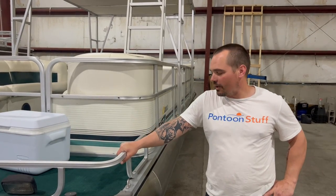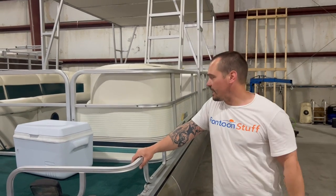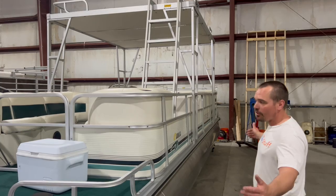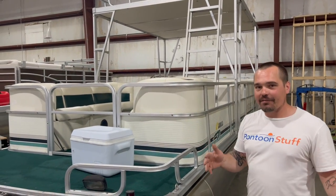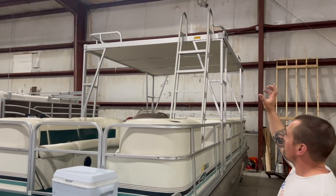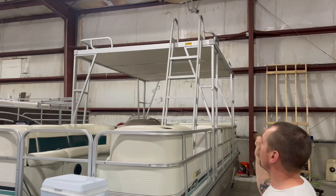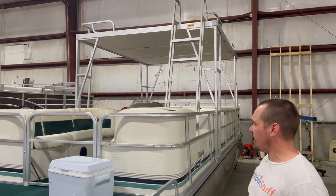Hey, Sam from Tom's Tunes. We are here with this 1997 double-decker. This is a 24-foot boat, 8 foot wide. Back in 1997 it was kind of hit or miss whether it was going to be 8 or 8.5 — this one is 8 foot. It's got the upper deck. We're going to tear the upper deck apart, put new vinyl on that, and move the ladder to the back corner behind the driver's seat. There's definitely going to be some changes happening to this boat.